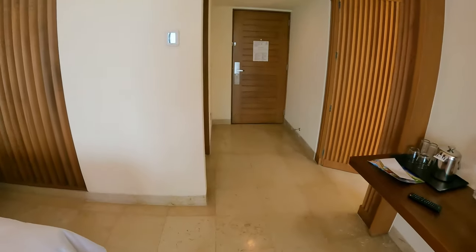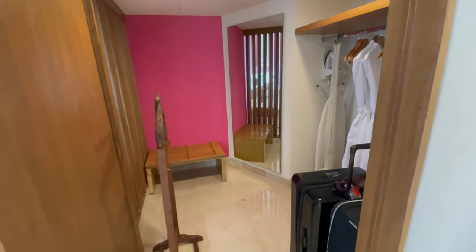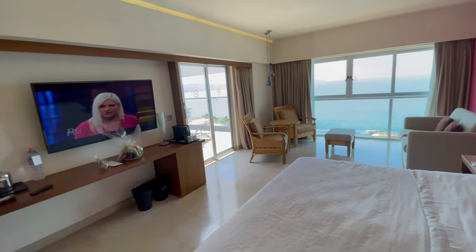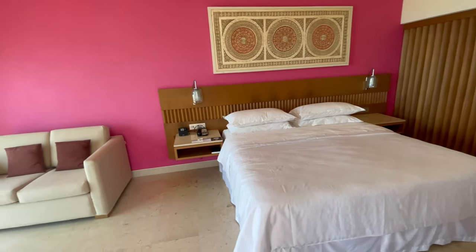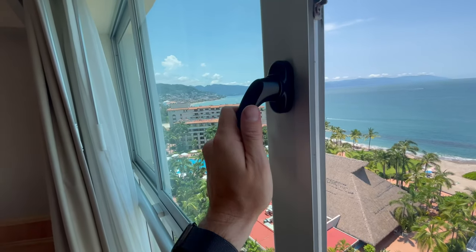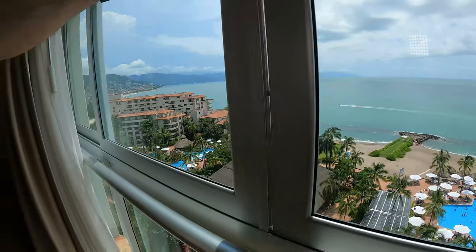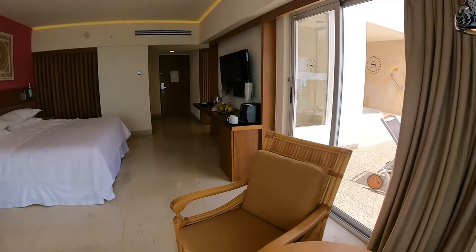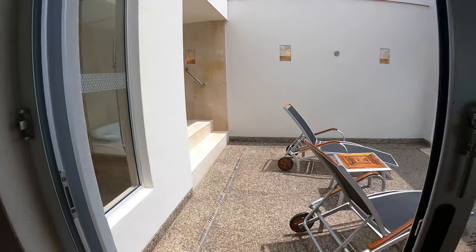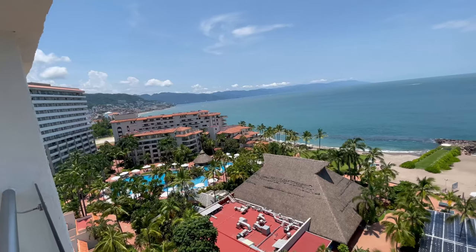I can't believe this thing is budget luxury, but it is. We have a huge walk-in closet, two nice robes right there. This family room is awesome — you have an ultra soft bed, a loveseat, two really comfortable chairs, and look at these panoramic views of the ocean. You have two personal private lounge chairs and your own personal deck.